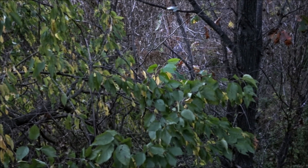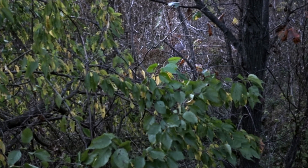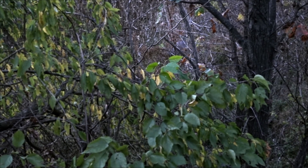We're in Cass County, Illinois, and a good-sized buck has made his way down in front of Chris's stand. However, the thick foliage will make shot placement difficult.